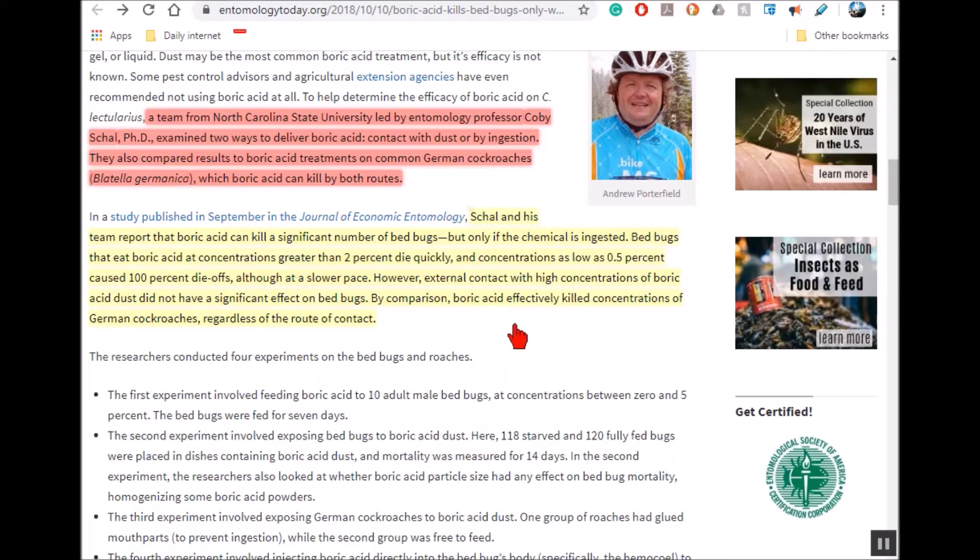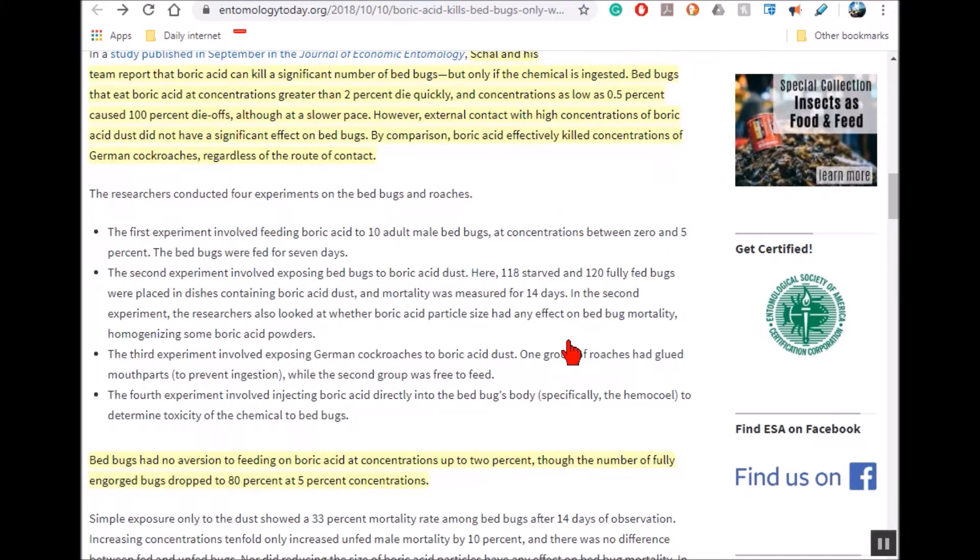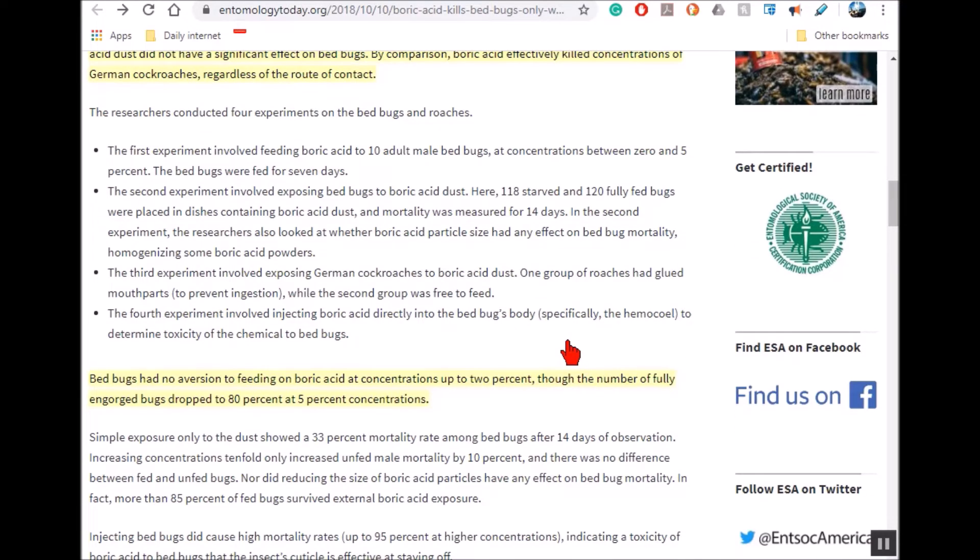However, boric acid did kill German cockroaches whether or not they ate it, or just came in contact with it. I was always led to believe you don't need cockroaches to eat boric acid — they just have to walk on it, get it on their legs, then clean themselves and ingest it that way. So you don't need to make edible baits; just spread the powder in a tray with food in the middle.